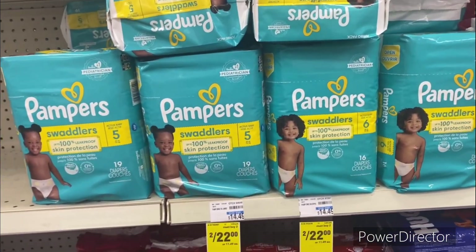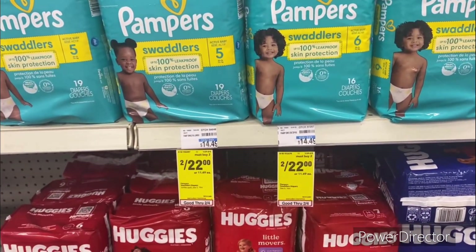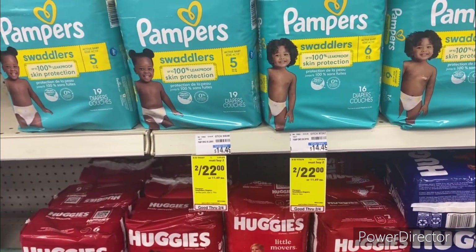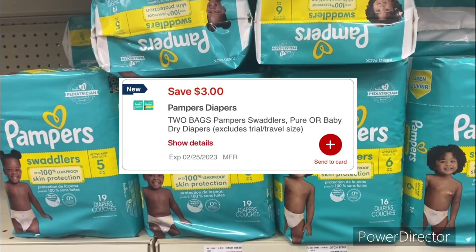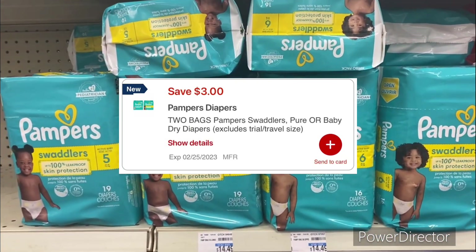Another Pampers deal you can pick up: they're on sale two for $22 and we do have a $3 off two Pampers digital, making it only $19 or $9.50 each.